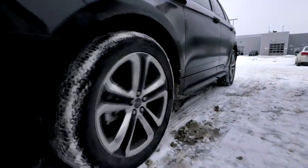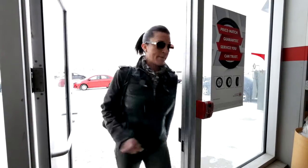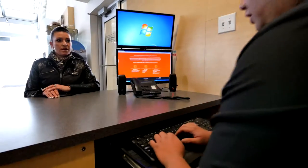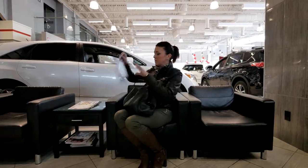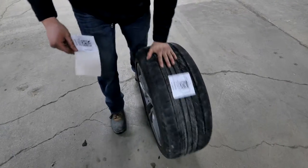Did you know you can store your winter and summer tires with River City Ford? Avoid hauling heavy, dirty off-season tires to and from the dealership every season. Simply tell your service advisor that you want to leave your off-season tires with us. Our technicians will swap your tires and label your set for storage, and you'll be on your way.